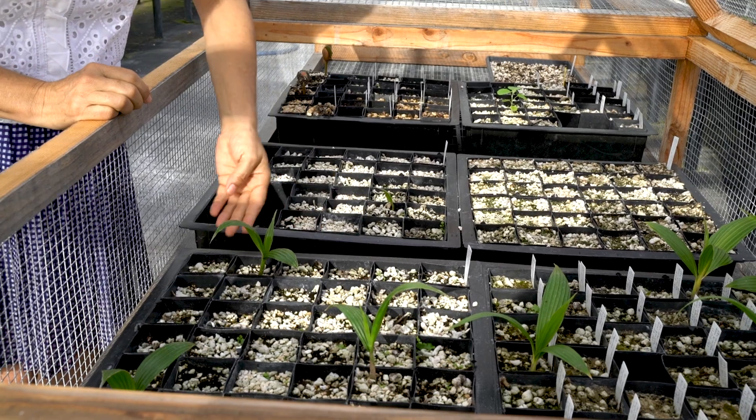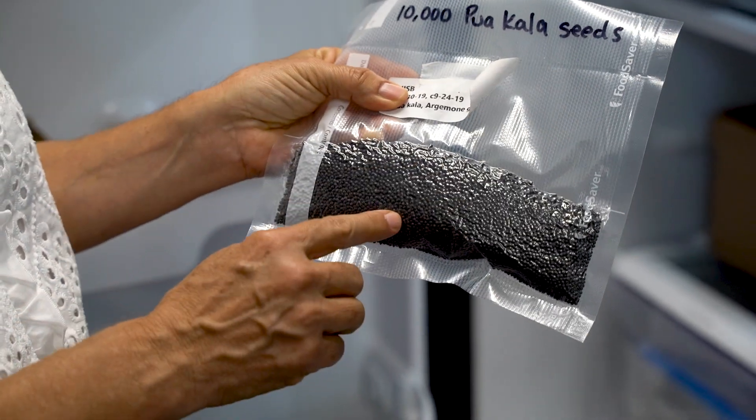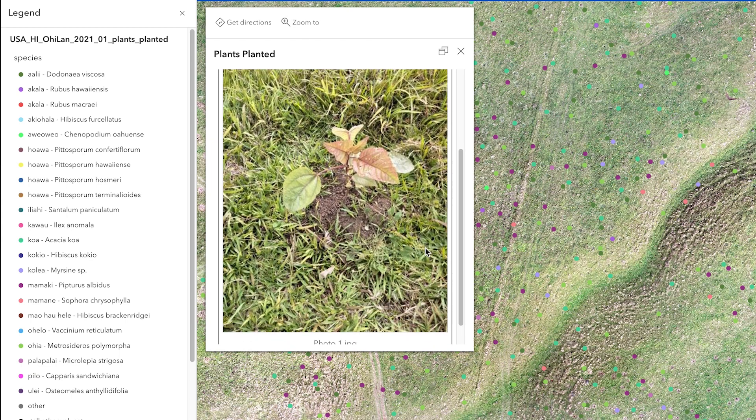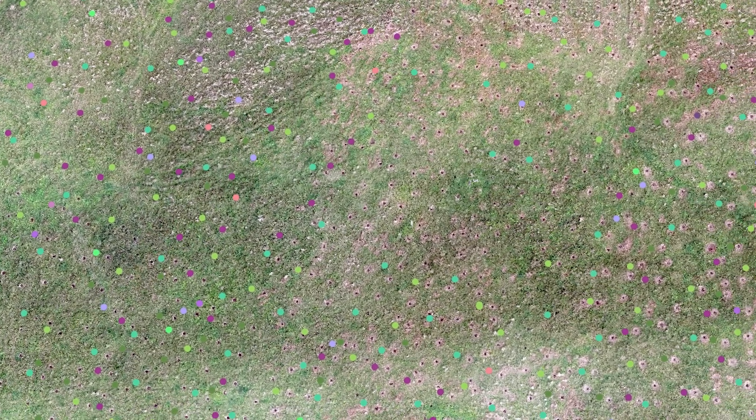We help projects all over the world to develop nurseries, to develop seed banks, and to have the software that they need to manage and to monitor their projects and to grow and establish healthy forests, which takes on average about 10 years.